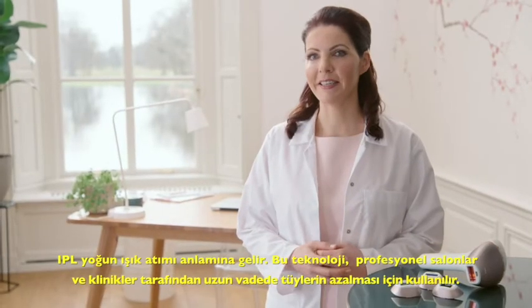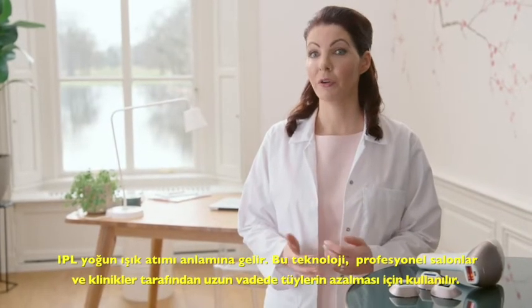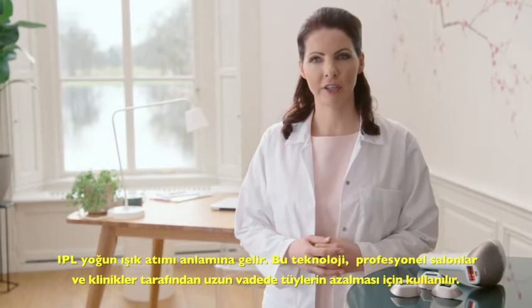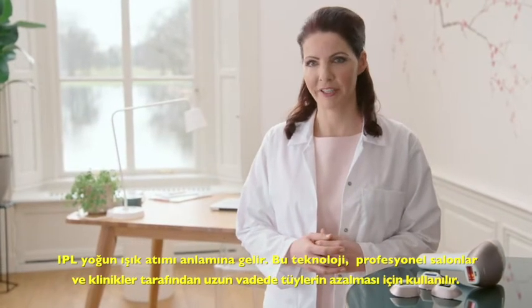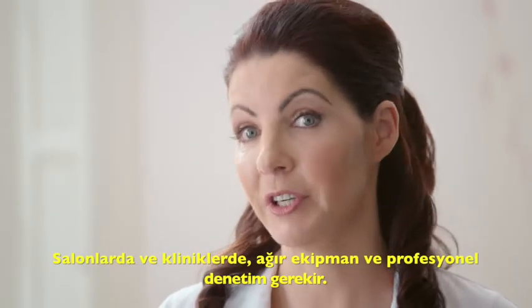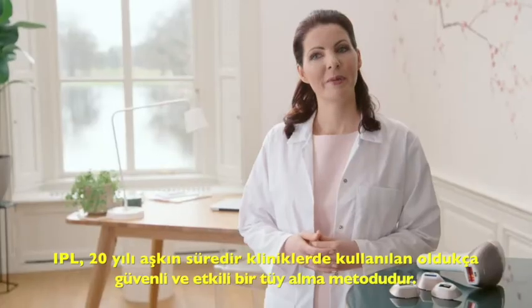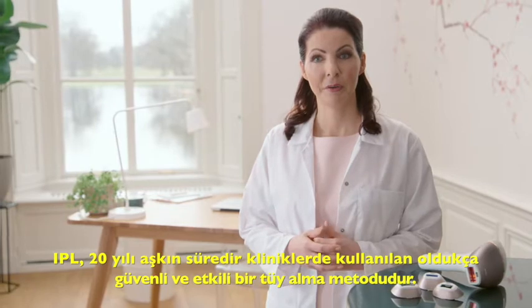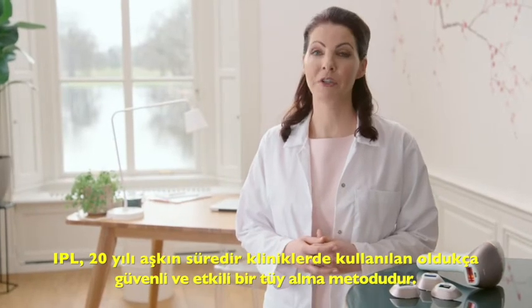IPL stands for Intense Pulsed Light, a technology used by professional salons and clinics which uses high energy light to achieve long-term hair reduction. In salons and clinics, it requires heavy equipment and professional supervision. IPL is a highly effective and safe treatment for hair removal, which has been used in clinics for over 20 years.